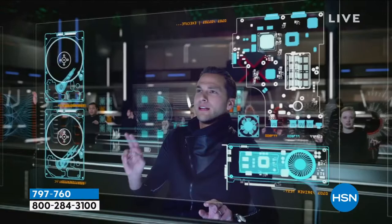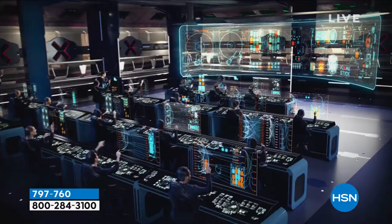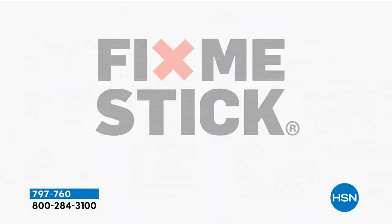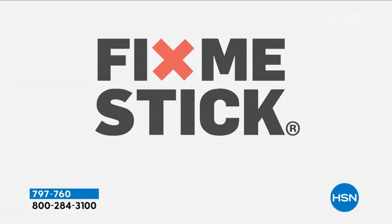The host shared that she has an Apple computer at home and couldn't be without FixMeStick — it gives her peace of mind. Dropping your computer off at a store costs around $150, you don't have access for a couple of days, and you don't know what they're looking at. This lets you do it at home, easily and quickly. It is the smartest investment you can make, and it comes today with free shipping for only twelve dollars.